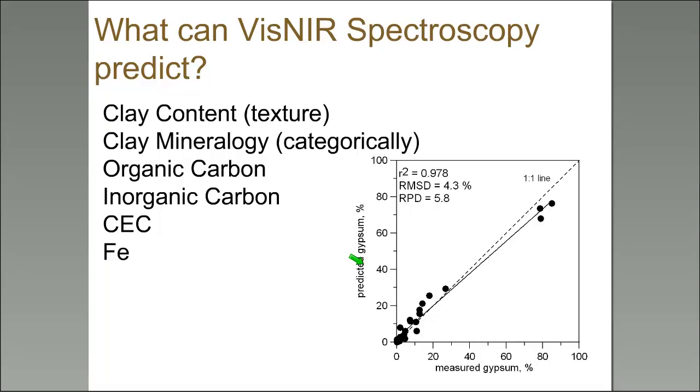Organic carbon is of course a very important soil property, particularly lately with the NRCS Soil Health Initiative. With the French initiative of 4 per Mille, the world is interested in carbon, and with understanding soil's role in climate change, sequestration, and the carbon cycle, we're all interested in organic carbon.